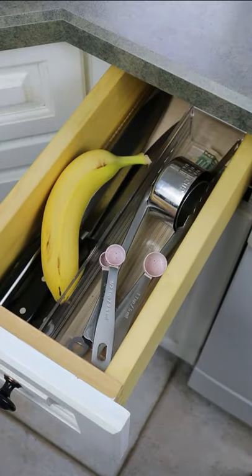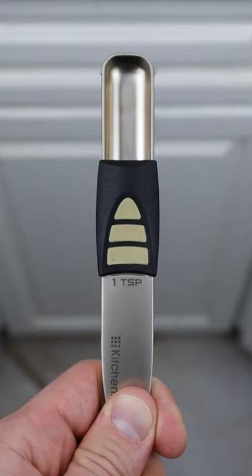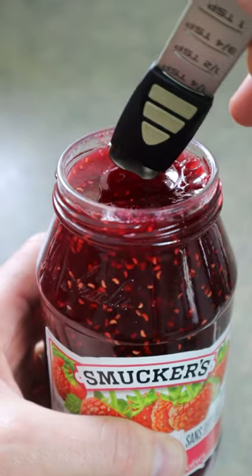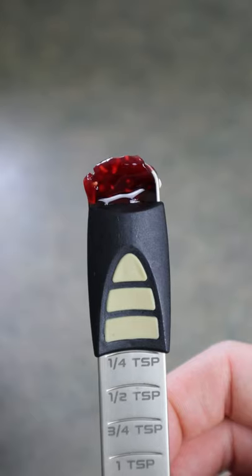And maybe you're like my hairdresser and you often misplace your measuring spoons. This is an adjustable spoon — just slide from one end to the other and you get the exact measurement you're looking for. They come in a set of three for tablespoons and even cups.